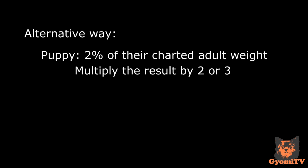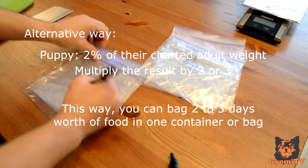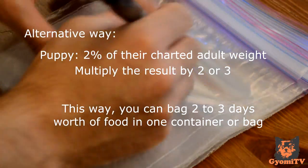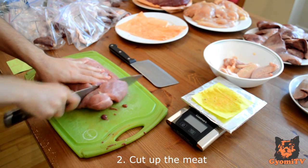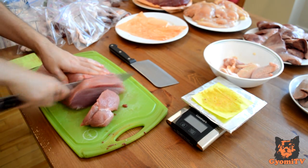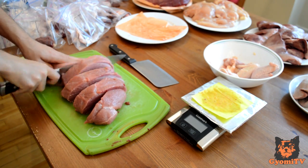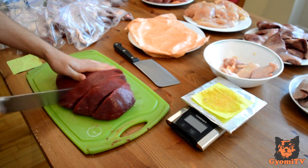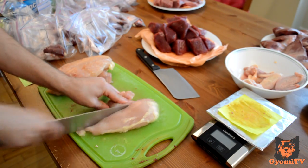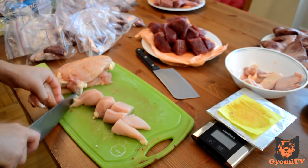Once you know how much food they will need, multiply it by 2 or 3. This is so that you can bag 2 or 3 days worth of food in one container or ziploc to make it easier to portion out the meat. Next, cut up the meat. For a cat, make sure there are at least 4-6 pieces per portion so that you can feed your cat twice a day. For a dog, it is not as important unless you have a puppy that needs to be fed multiple meals. My dog only gets fed once a day because he is so small that it would be impossible to portion his meals out to that size.